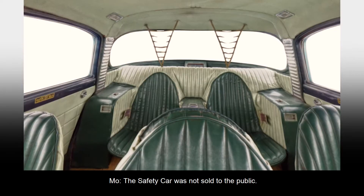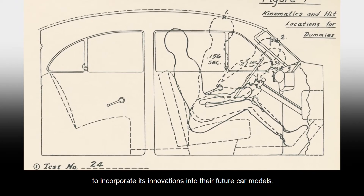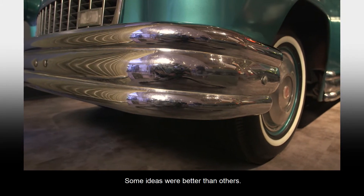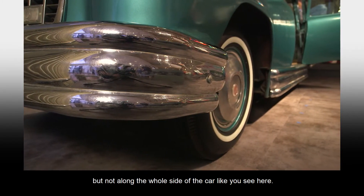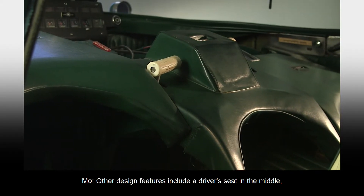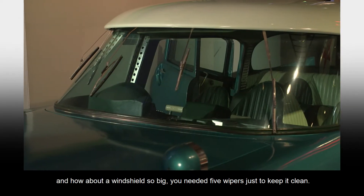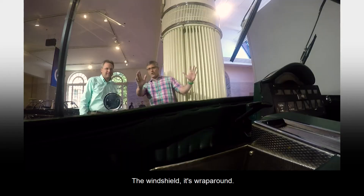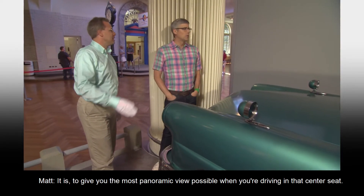The safety car was not sold to the public. Instead, it was shown to major automakers to encourage them to incorporate its innovations into their future car models. Some ideas were better than others. You see the wraparound bumpers — we see bumpers that wrap around the fenders now, but not along the whole side of the car like you see here. Other design features include a driver's seat in the middle, head netting to prevent whiplash, and a windshield so big you needed five wipers just to keep it clean. The windshield is wraparound, to give you the most panoramic view possible when you're driving in that center seat.